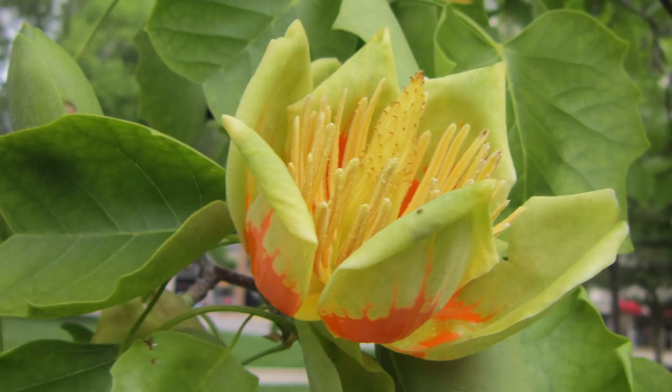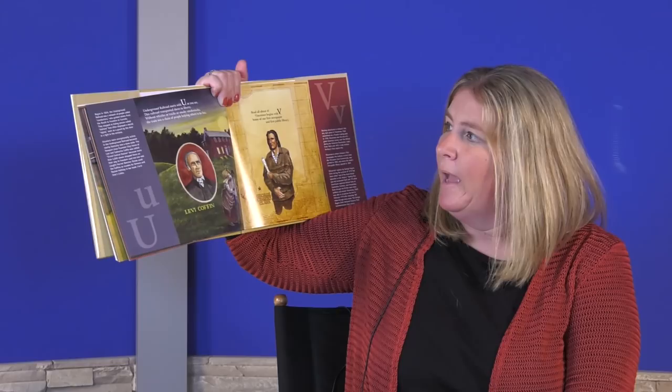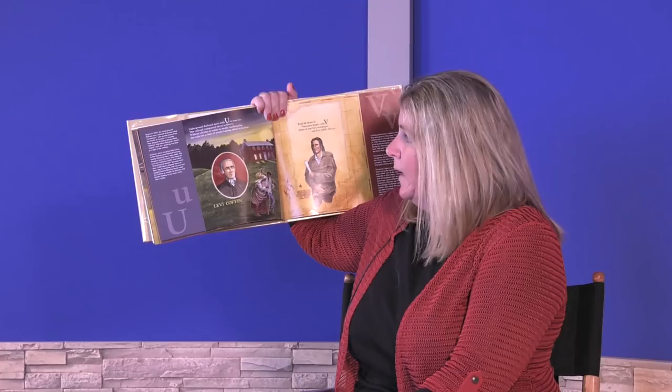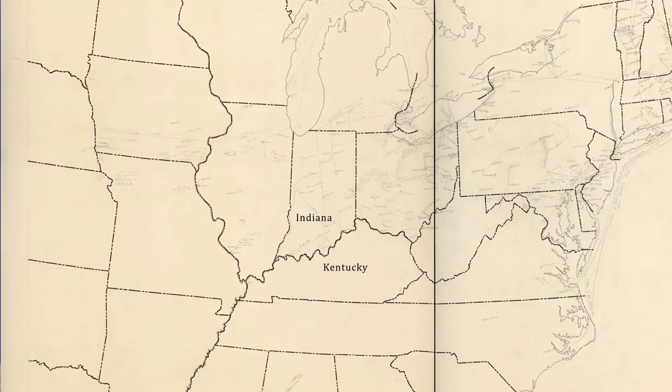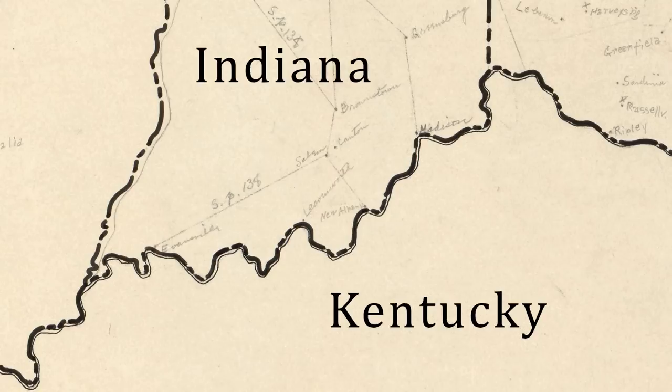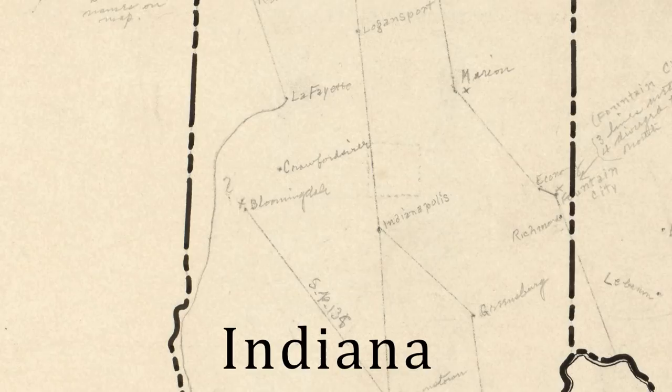Underground Railroad starts with U. The railroad transported slaves to liberty. Without whistles or tracks or smoky smokestacks, the train was a chain of people helping others to be free. During the 1800s, the Underground Railroad helped slaves escape from the south to the freedom of the north. Indiana was especially active in the Underground Railroad because nearby Kentucky was a slave state while Indiana was a free state.